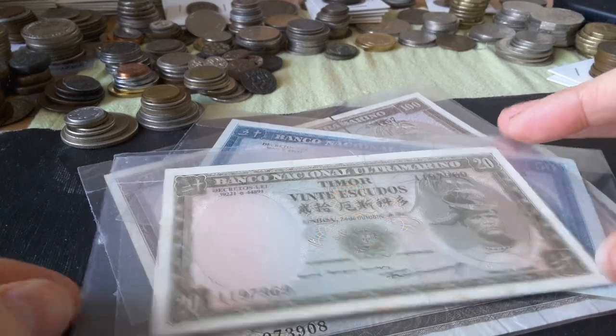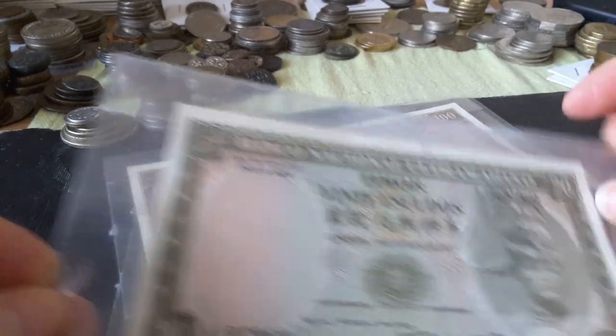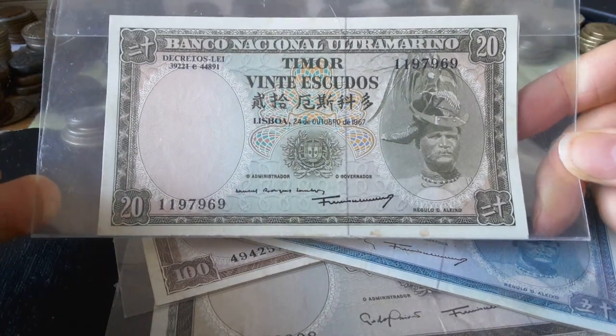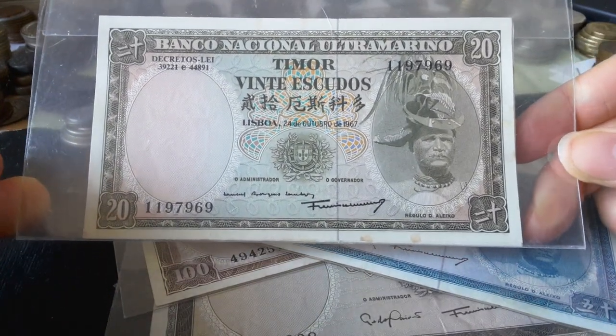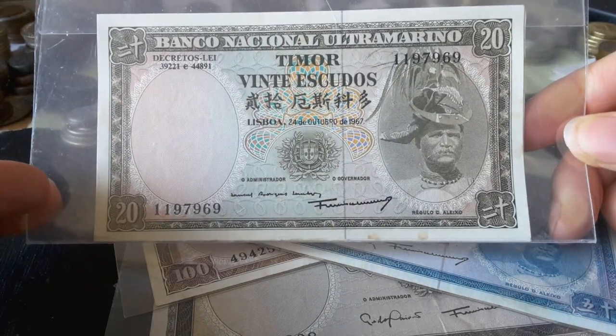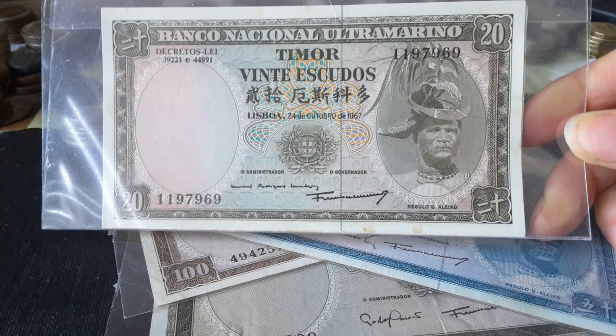Hello fellow banknote collectors, how you going? This is Glen back with another video on Goomardee Coins and Banknotes. I think that's how you pronounce it — Goomardee. You'd have to inquire with the native Australians who actually spoke the language, which I forget — somewhere in Queensland anyway.